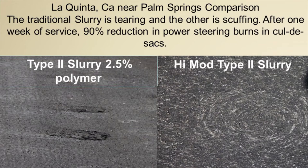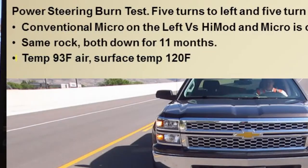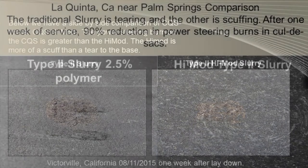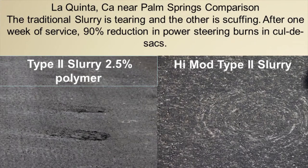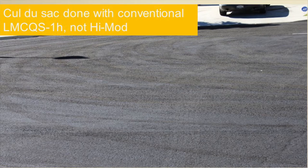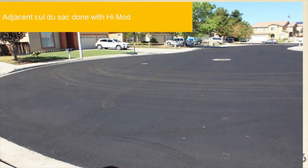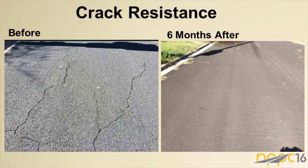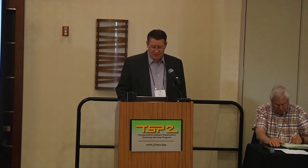Additional testing one week after lay-down and in the La Quinta/Palm Springs area — a very hot environment prone to bleeding, flushing, and material movement — shows visible scuff marks on the standard 2.5 percent slurry, and just a light surface rub on the high-mod version. On cul-de-sacs, which are prone to raveling, the standard LM-CQS shows quite a bit of loose gravel while the high-mod version holds together much better.